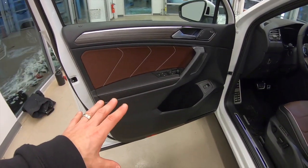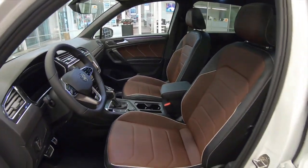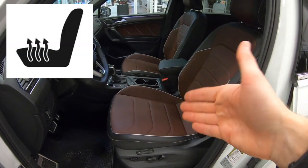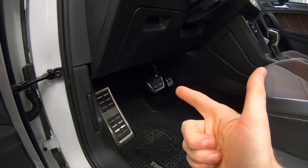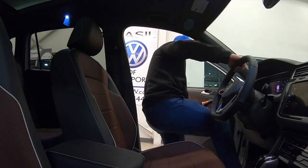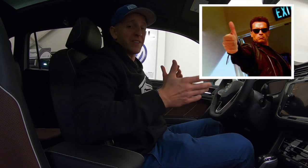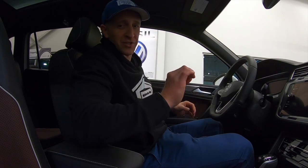Time to get in this Tiguan. Volkswagen always nails it on the interior, starting here with the door — awesome looking trim that's comfortable to the touch. Well done, Volkswagen. This interior looks great. Both the driver and passenger seats are power adjustable, heated, and ventilated — cool you right off, baby. Down low, this model has stainless steel pedal caps and a dead pedal.